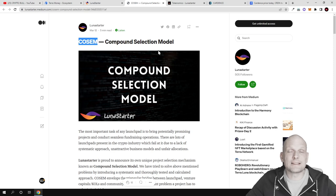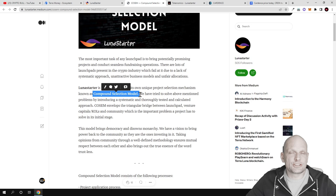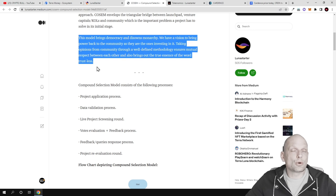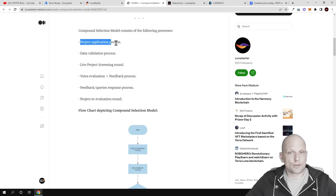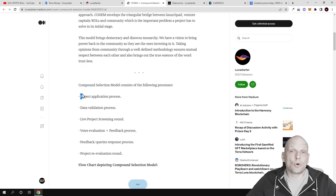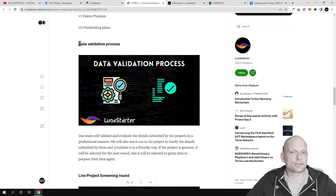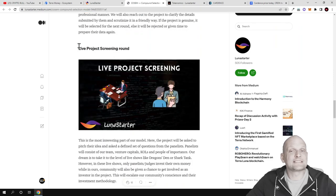Luna Starter is proud to announce its own unique project selection mechanism known as the Compound Selection Model. This model includes several interesting steps. As you can see, the process includes: project application, data validation, and live project screening. This process is similar to other launchpads for the application and data validation phases, but the most interesting part is the live project screening, which I haven't seen with any other launchpad.